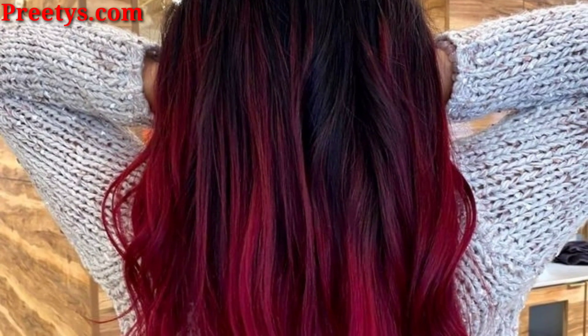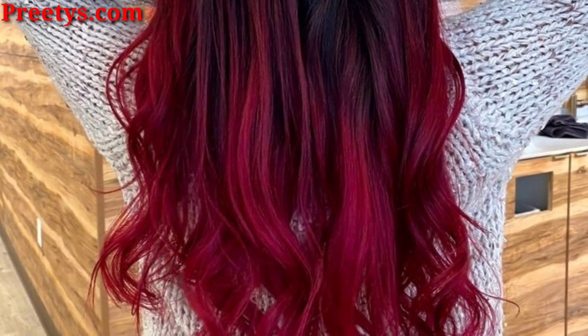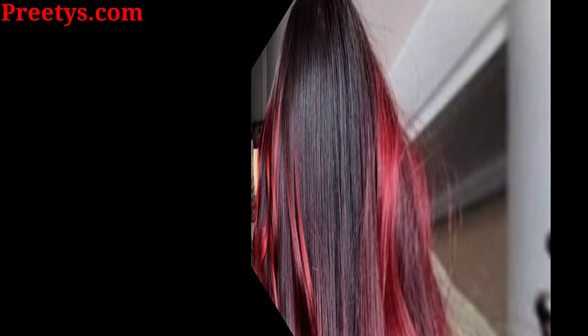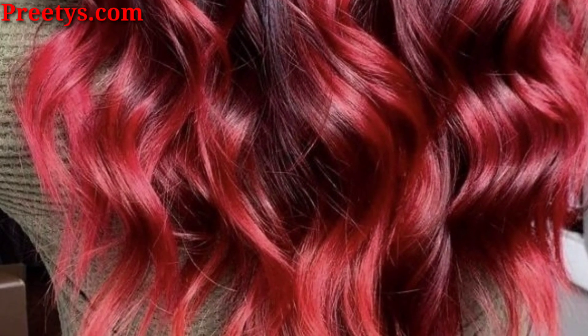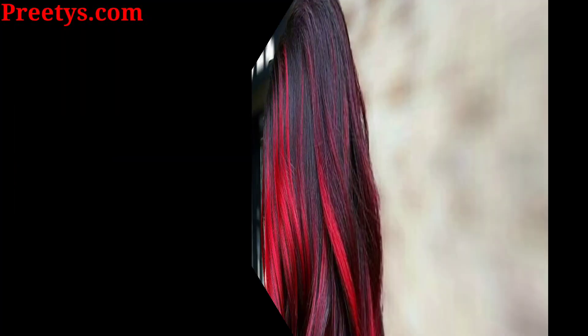You know, friends, all my videos are related to hair designs, hair colors, and haircut ideas. So friends, today I am presenting in this video some beautiful and stunning red highlights hair ideas — I hope you like these ideas.